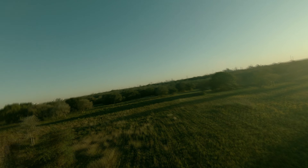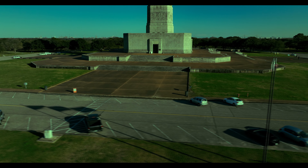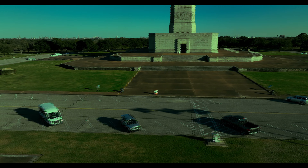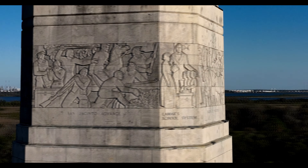Lots of places in Texas fly six flags, but the six flags flying in front of the San Jacinto Monument are unique. They fly six flags that represent key sites from Texas history — events and locations that were important to achieving that victory.